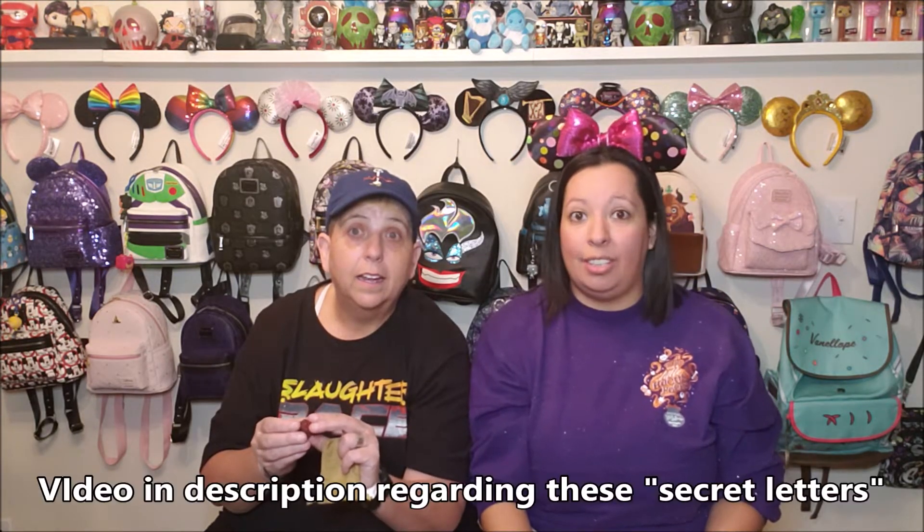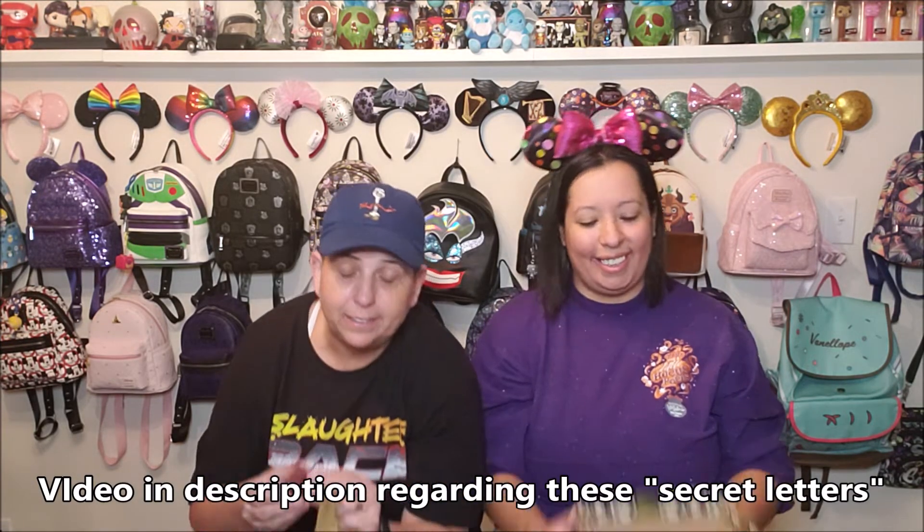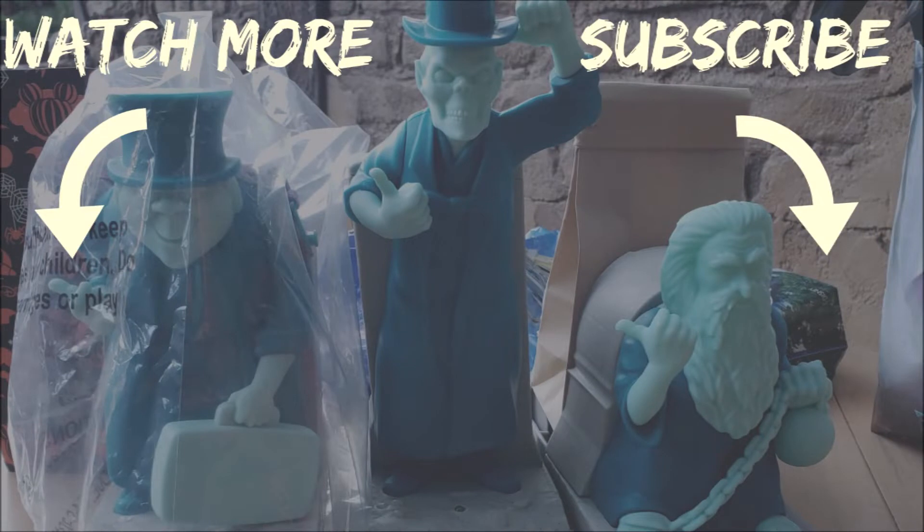That is everything we had to share with you in this video. Leave a comment down below — let us know, did you get this box and what was your favorite item? You can only find this at Hot Topic, so if you're interested, head over there. The secret letter for today is H, as in Halloween! Thank you so much for watching, and we will see you tomorrow. Bye!